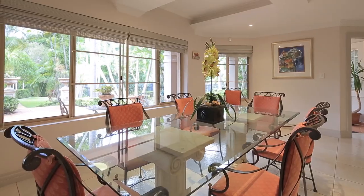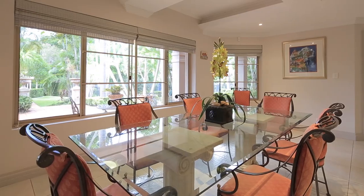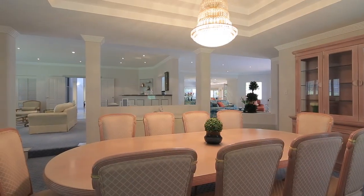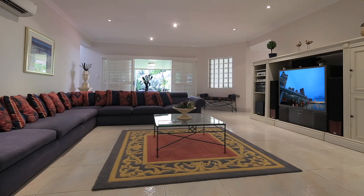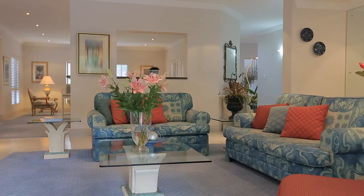Ensuring both flexibility and comfort, some of its many features include formal and informal dining and living areas, a large office, children's study, five bedrooms, three and a half bathrooms, and the added bonus of a cellar.